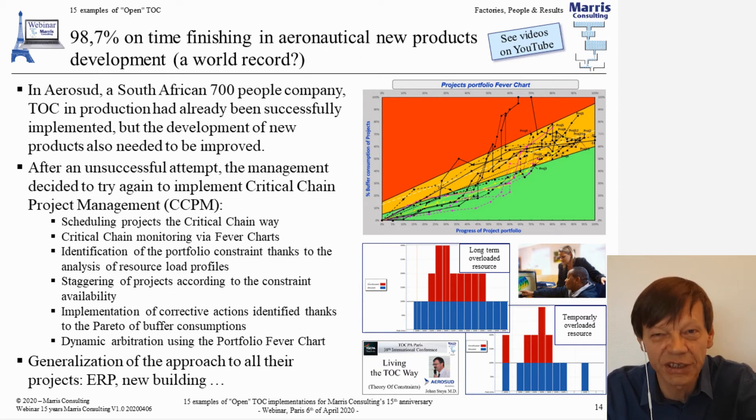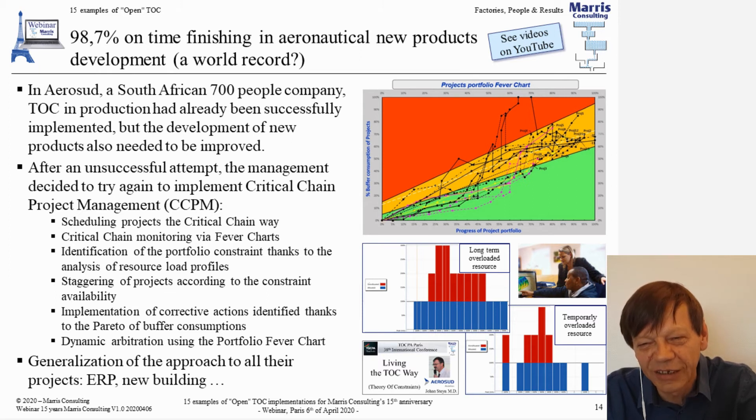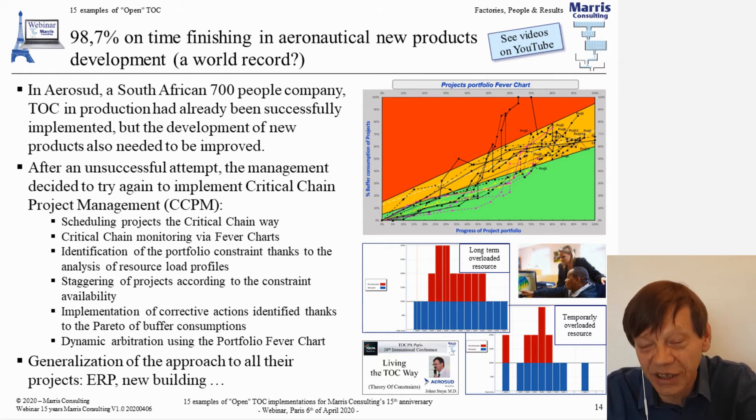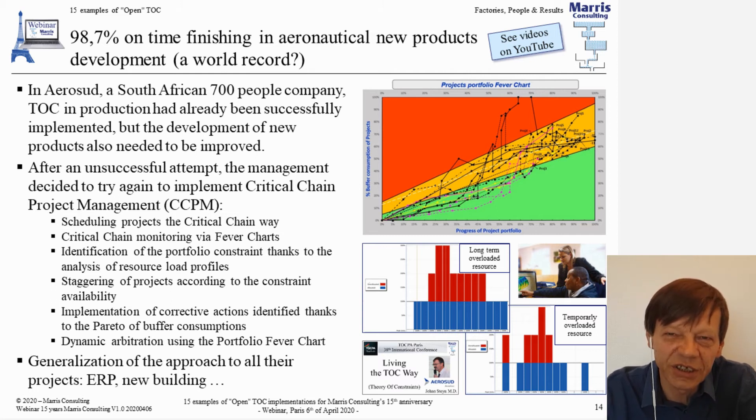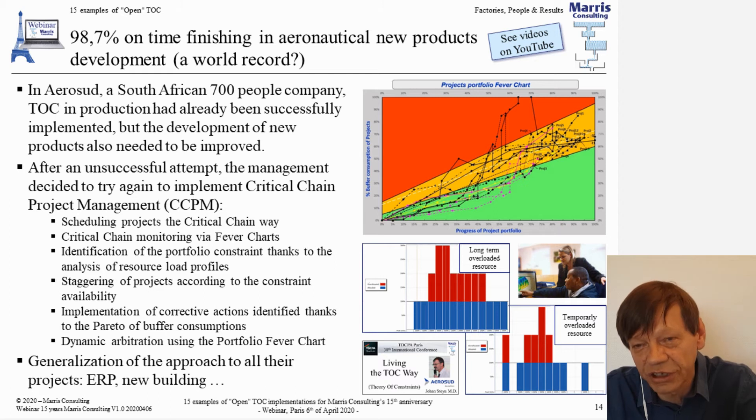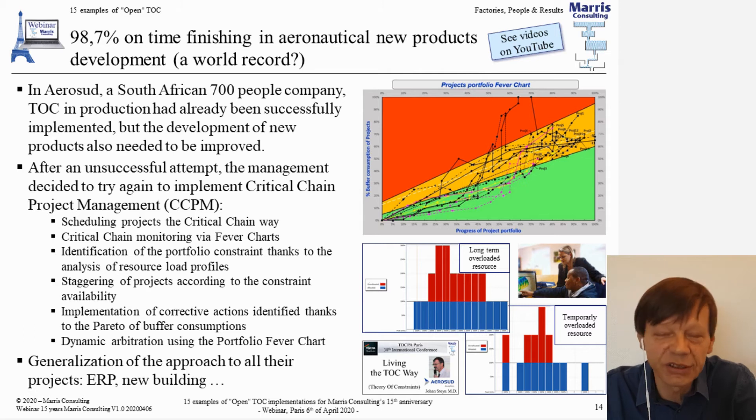I haven't got other figures to compare against, but in my experience that's a world record by quite a long way. And this is the real world — their clients are Boeing, Airbus, and so forth, who do change their minds at the last moment. Yet they achieve this unbelievable performance. For those who know critical chain, if you look at the fever chart you can see it wasn't an easy life — some of those zigzags show quite a few problems they had to solve. They also managed capacity constraints in their portfolio. They loved critical chain so much they decided to implement it on any project they run — ERP implementations, new buildings, everything.